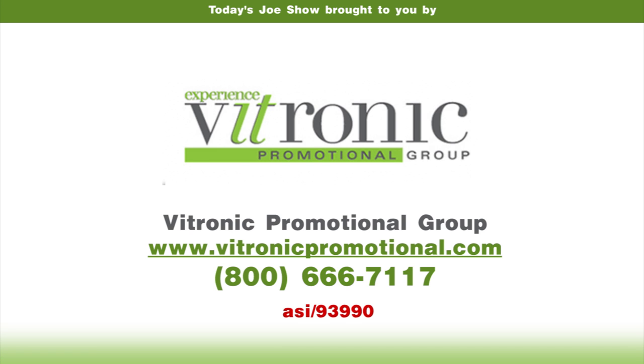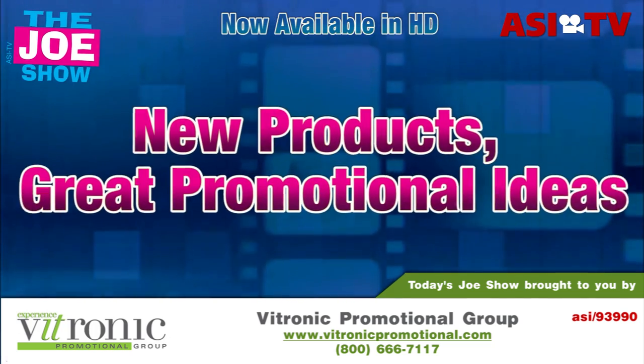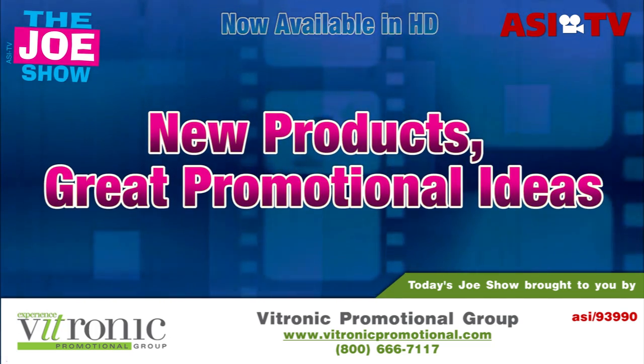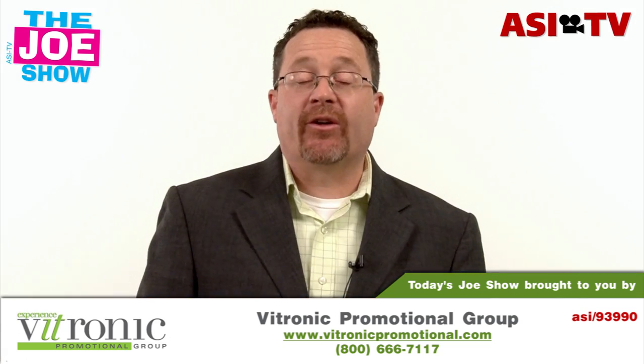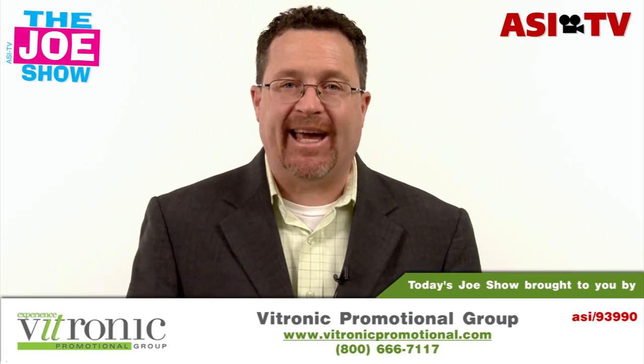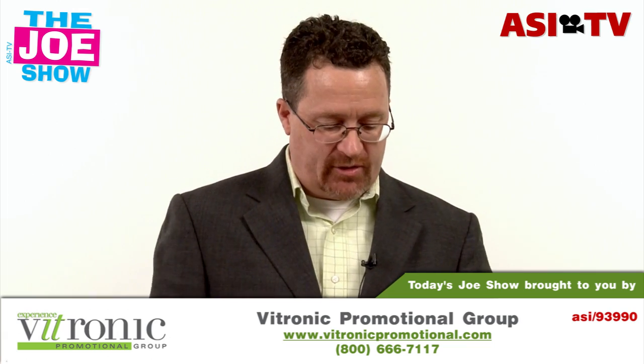Today's Joe Show is sponsored by Vitronic Promotional Group. I'm Joe Hale, you're watching The Joe Show. On today's Joe Show we have five new products and we're going to give you some great ideas that you can take to your clients.